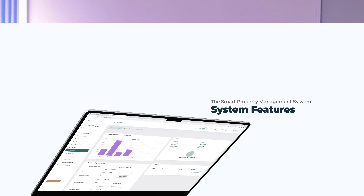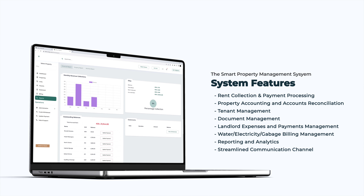The system can also be used for tenant management — you're able to monitor all tenant concerns and market notices as they stream in, with real-time notifications. You can use it for document management, including all leases and receipts for expenses. You can also monitor landlord expenses and payment management, including all property expenses incurred. The system gives real-time analytics on expenses and a monthly report. There's also an inbuilt billing manager for water billing, garbage billing, and electricity billing.